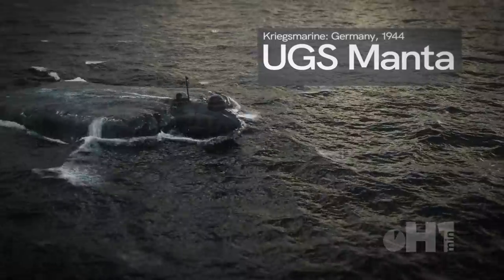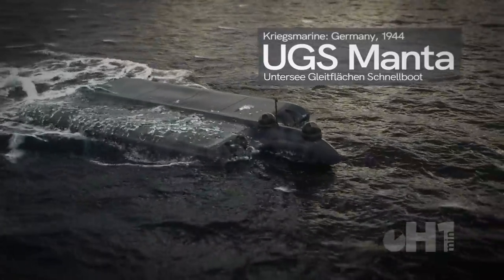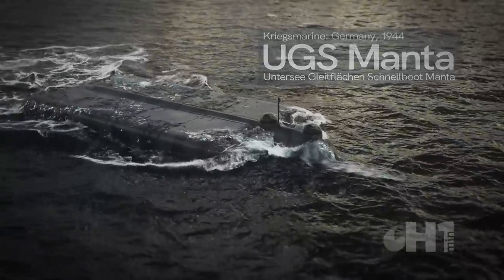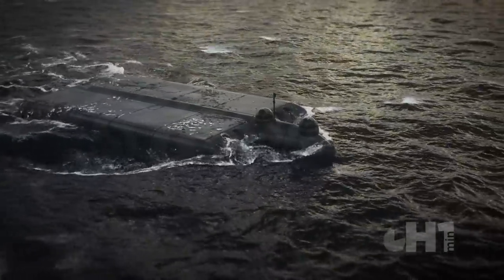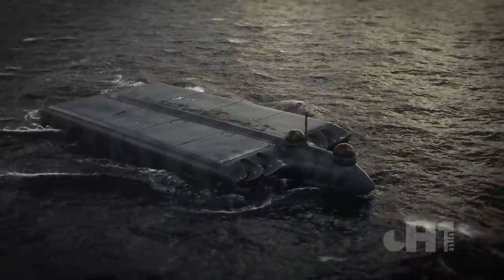An unusual late WWII design for the Kriegsmarine was the UGS Manta, or loosely translated, Submarine Gliding Surface Speedboat. A hybrid design of different research bureaus, the idea was to provide a naval vessel with the capabilities of a midget submarine and the speed of a hydrofoil boat.